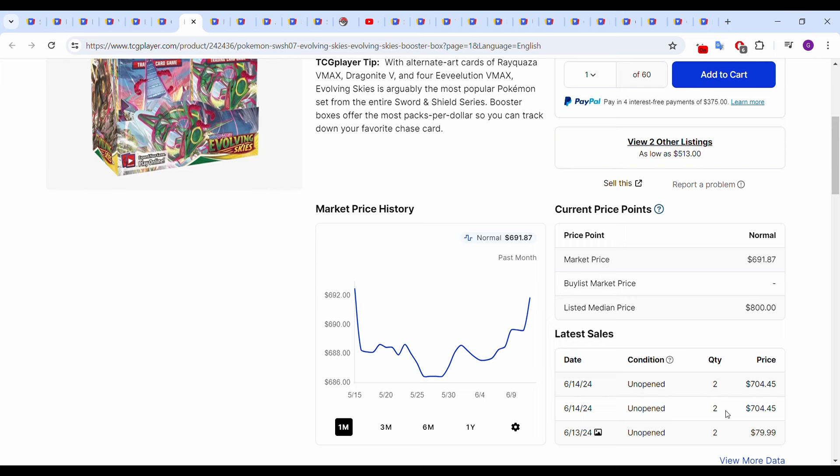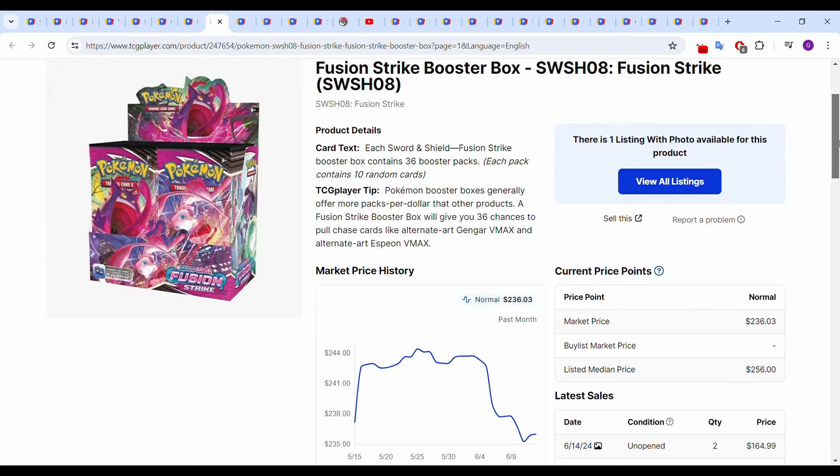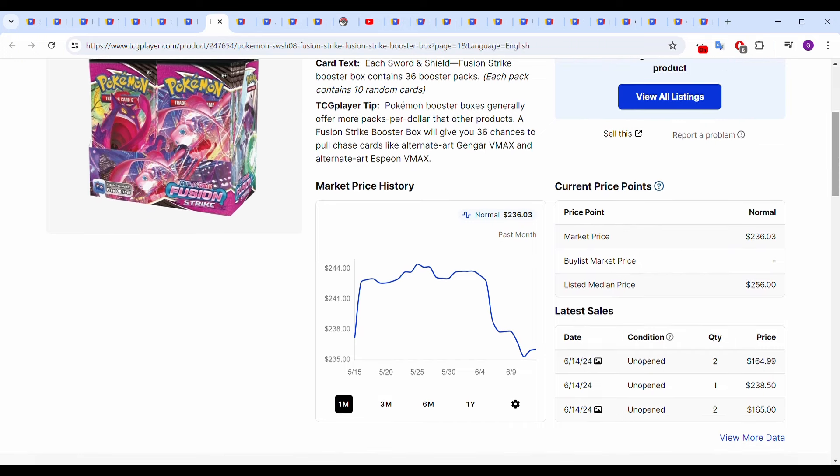June 14th — which is today — two sales of two quantity at $704.45, so people might be buying up Evolving Skies again. Fusion Strike is going up and down a little bit too. Started the month around $237, now sitting around $236, so really not too much going on there. Most recent sale June 14th was $238.50 — so between $235 and $240. I kind of expected a lot of these boxes to go sideways, so none of this is too surprising.